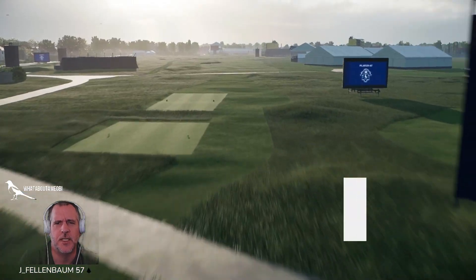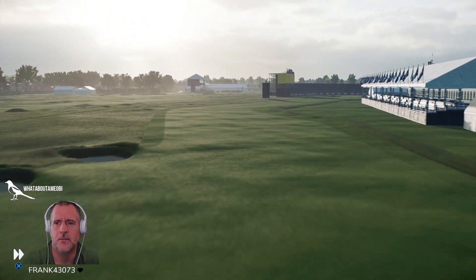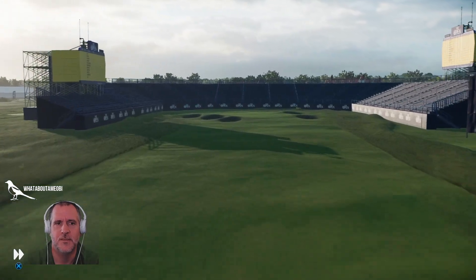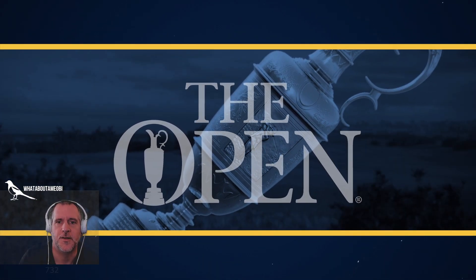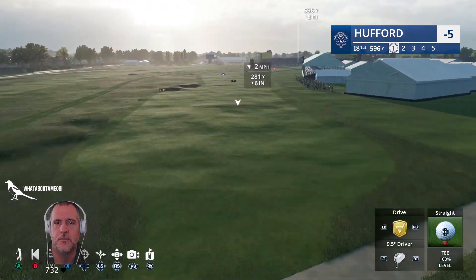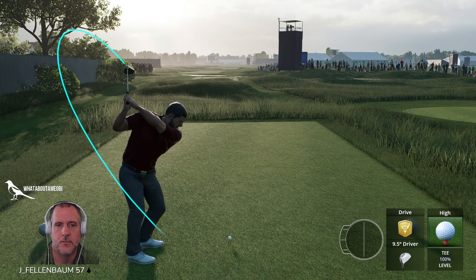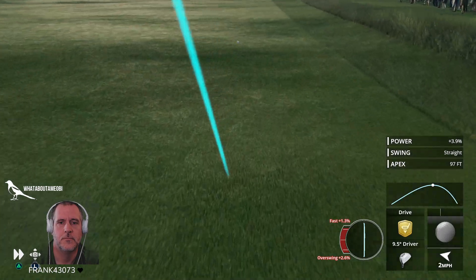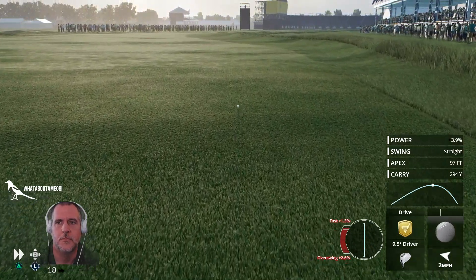And then we're on 18 — I remember it being a par five, big dogleg right, internal OB I think. Look at this. Very cool how they've got the green surrounded — a green with no fewer than five deep pot bunkers in play. Right in the fairway. Yeah, the crowd area is OB if I remember this hole right, so don't want to go there.